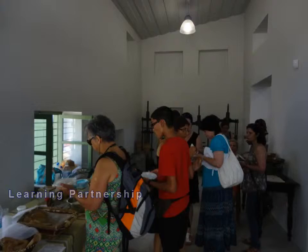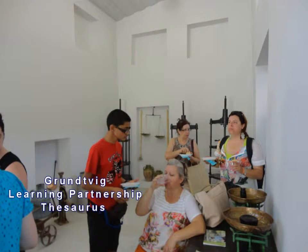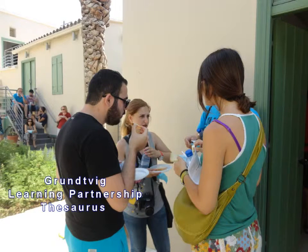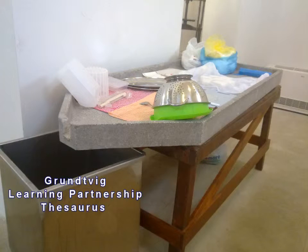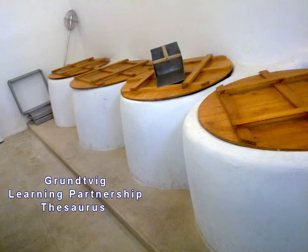Thanks to the Groovy project, we had the chance to visit the beautiful village of Athenu and to meet the people who make the famous Cyprus traditional halloumi cheese. We learned how the people of Athenu make Cyprus traditional halloumi cheese by following the traditional procedure the people of Cyprus have been using for hundreds of years.